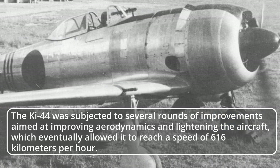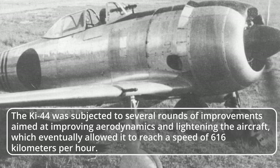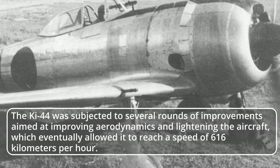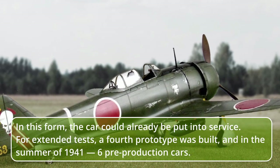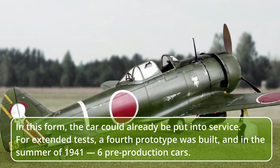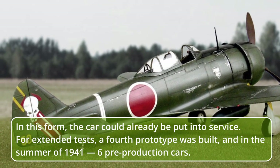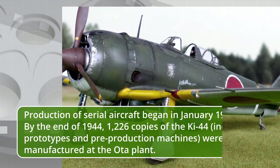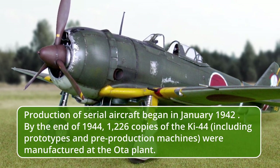The Ki-44 was subjected to several rounds of improvements aimed at improving aerodynamics and lightening the aircraft, which eventually allowed it to reach a speed of 616 km/h. In this form, the aircraft could already be put into service. For extended tests, a fourth prototype was built, and in the summer of 1941, six pre-production aircraft were constructed. Production of serial aircraft began in January 1942.